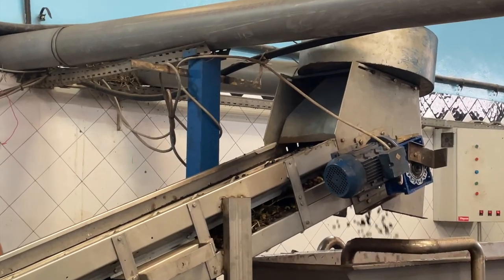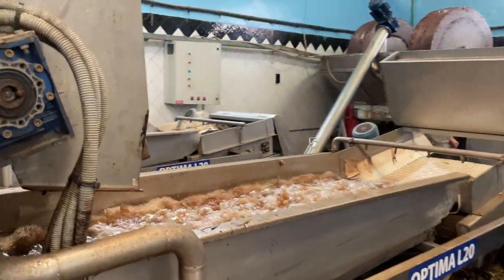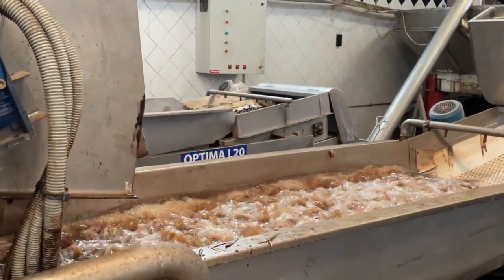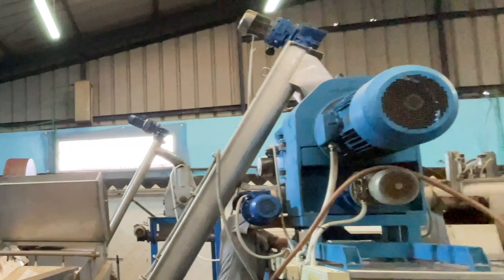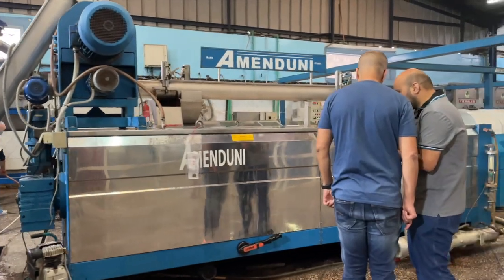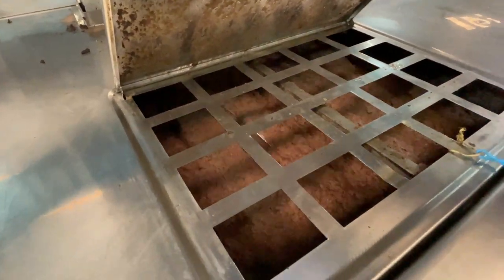We start the tour with the modern side of the press, where olives are carried by conveyor belt to a bath where the leaves and stems are separated from the fruit. Afterwards, the olives are crushed in this mill and the resulting paste undergoes slow rotation called malaxation, which allows tiny droplets of oil to begin collecting.